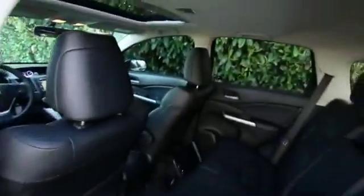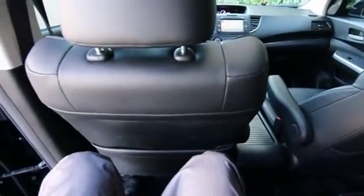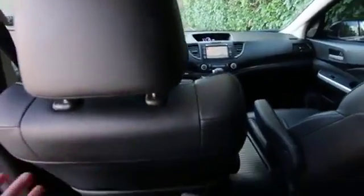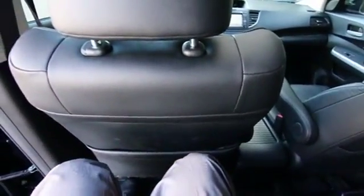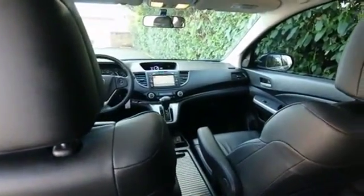Very spacious. Compared to the original CR-Vs and the earlier ones, it's a lot more spacious on the inside. I've had this front seat adjusted for my height — as I mentioned, I'm six foot two. I have plenty of leg room back here and my knees aren't anywhere close to hitting the back of that front seat. So certainly four people over six feet tall could comfortably sit inside this CR-V.